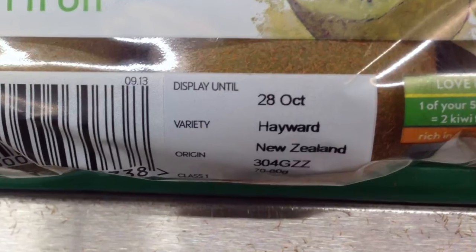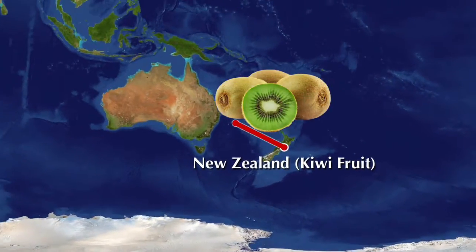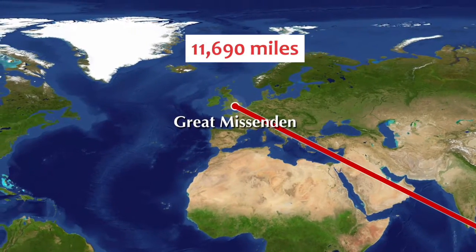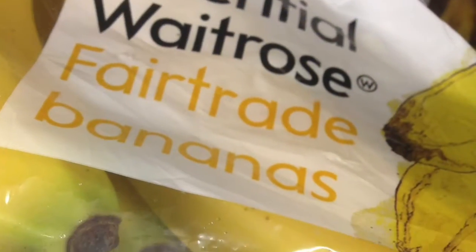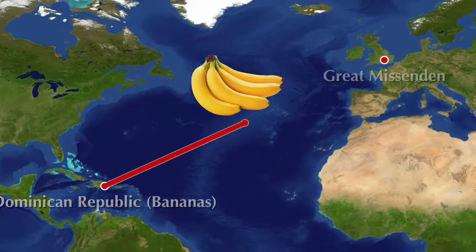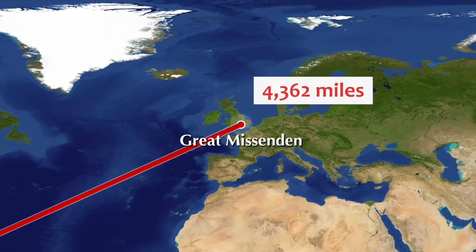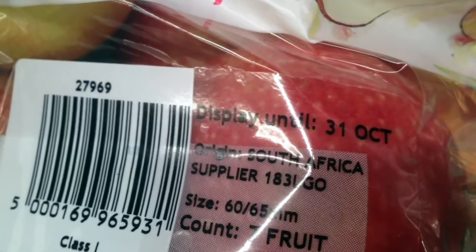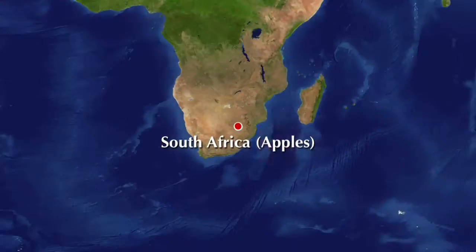First, the kiwi fruit. This came from New Zealand and travelled a total of 11,690 miles. Next were the bananas. These came from the Dominican Republic to the UK, making their journey 4,362 miles. Now the apple. This came from South Africa and travelled 5,608 miles.